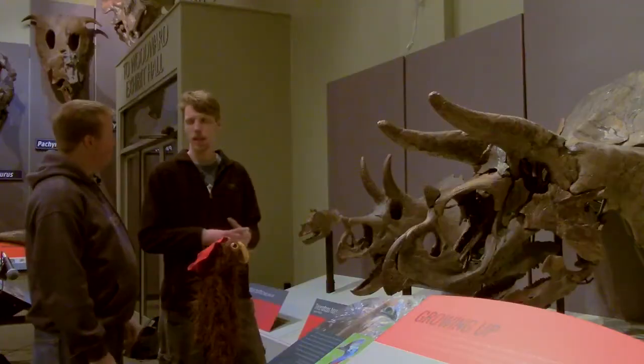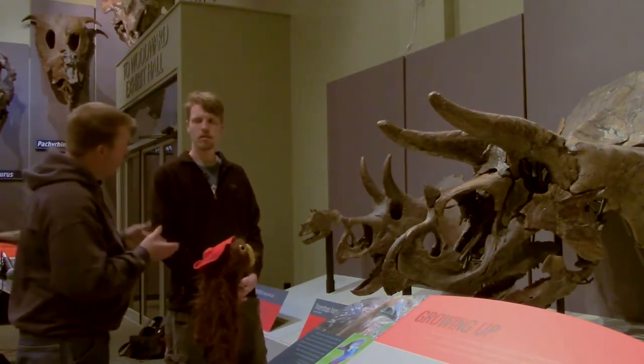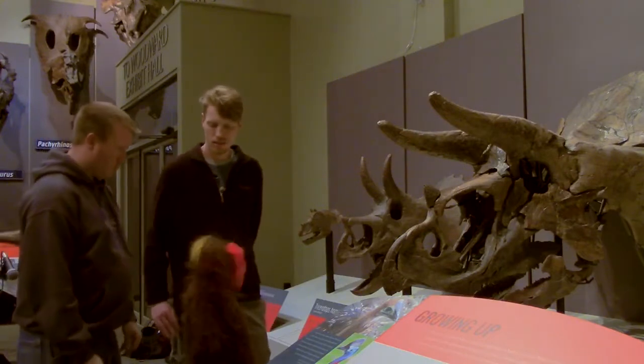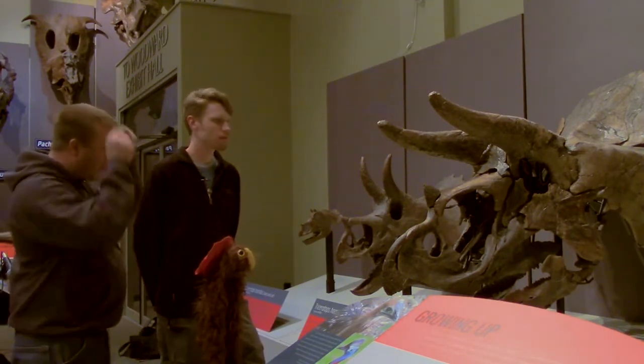What ages are represented by each growth stage? We don't have a really good grasp on aging Triceratops at this time, but we generally refer to them as a toddler, a youngling, a teenager like Homer here, and an adult. Their horns are all different shapes. As Triceratops grow, their horns undergo drastic changes — they start off as tiny little nubs.